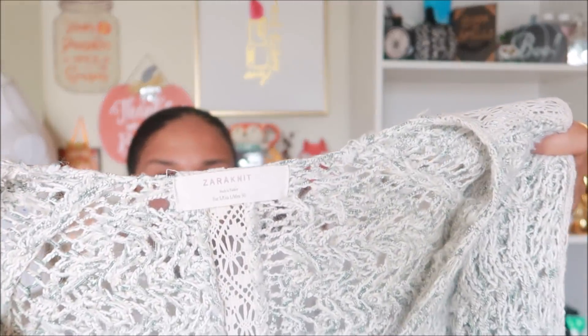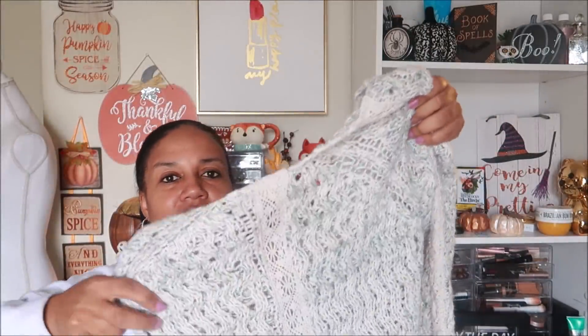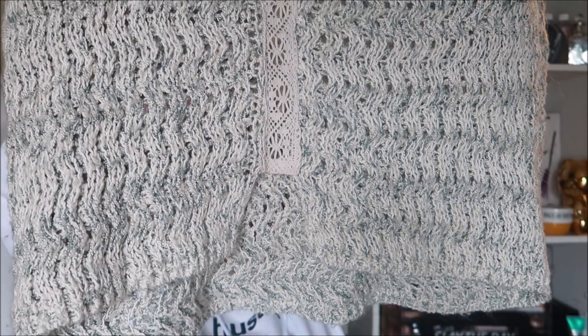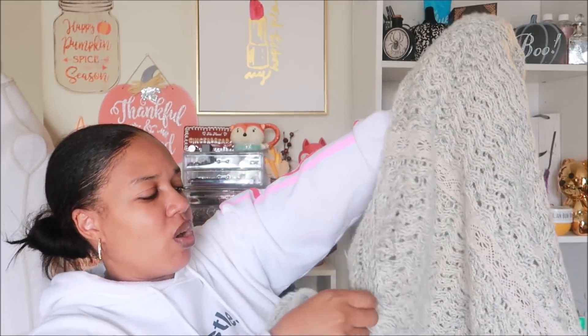Here's another chunky sweater by Zara Knit — it's a green and cream color sweater. What I like about it is it has a V-neck in the front, but in the back it has this lace design down the middle. The back is actually a little shorter than the front, with a cute little cutout detail. It also has that lace design all the way down the arm. This is a size large.